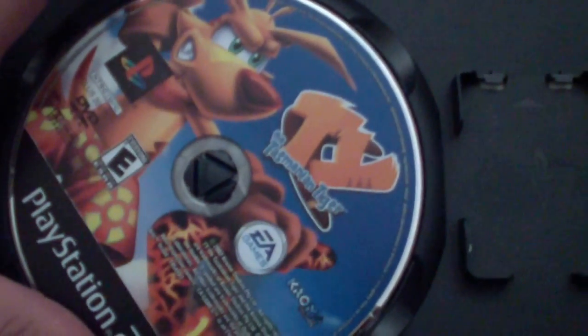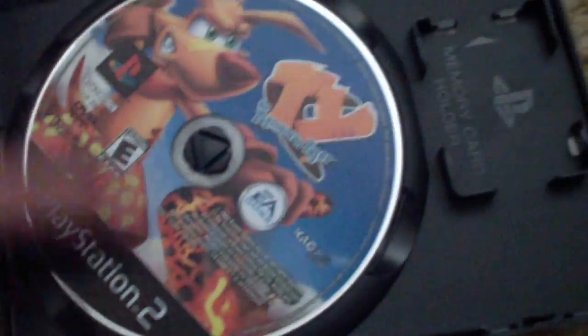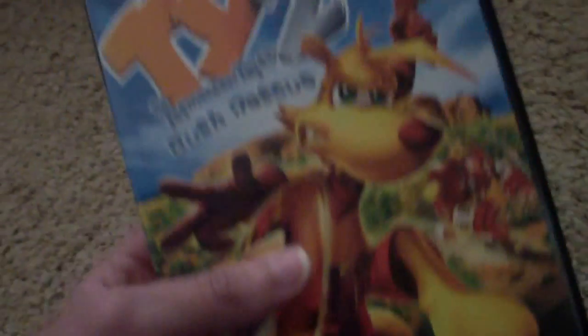I'll have to try doing a full run of this off camera. There's the desk right there — it has Ty on it. And I also have Ty 2, which I got for Christmas in 2004.